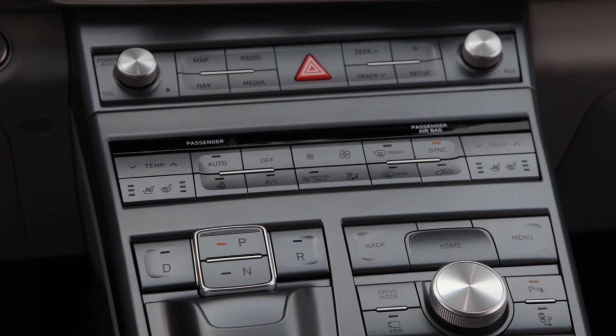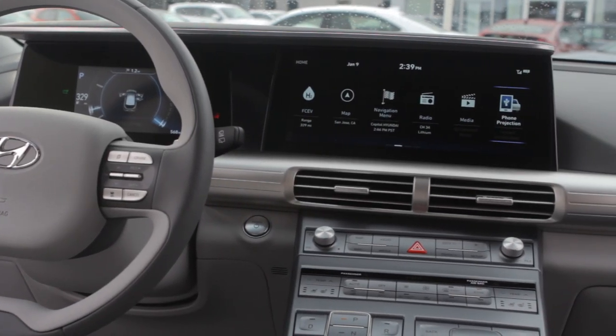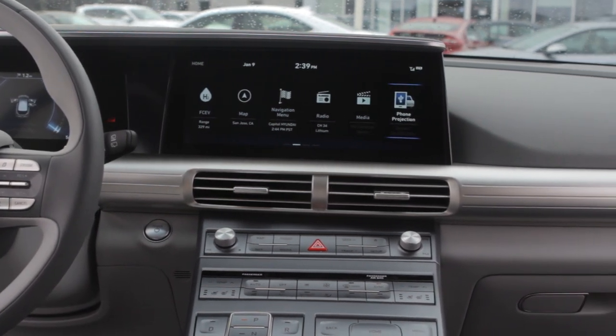One of the coolest functions about the interior is the seamless digital cluster display and the center infotainment screen, and how it's all joined up. It's actually angled in the middle so that it more directly faces the driver, which means less time you have to take your eyes off the road because it's all just in your line of sight.